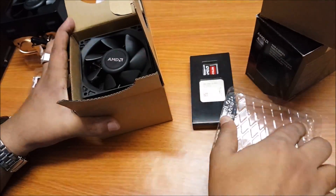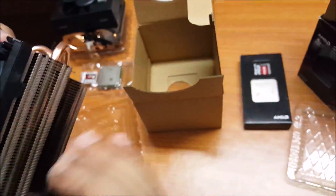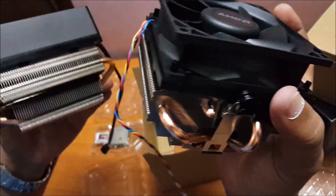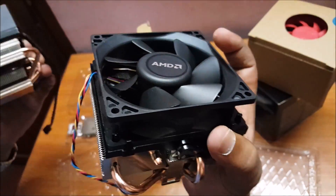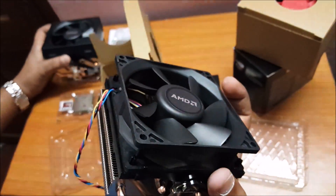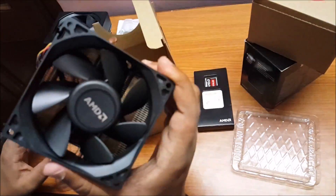Let's have a look at this cooler. It's almost the same size as the Wraith cooler, perhaps a little smaller — and this is also a 95-watt chip. It comes with pre-applied thermal paste and has the same number of heat pipes. Comparing them side by side, the Wraith cooler is still slightly larger even though both chips are 95 watts. That's justified because the Wraith is cooling not just four CPU cores but also eight GPU cores in the APU, so it outputs more heat than the Athlon X4 880K which has no integrated graphics.